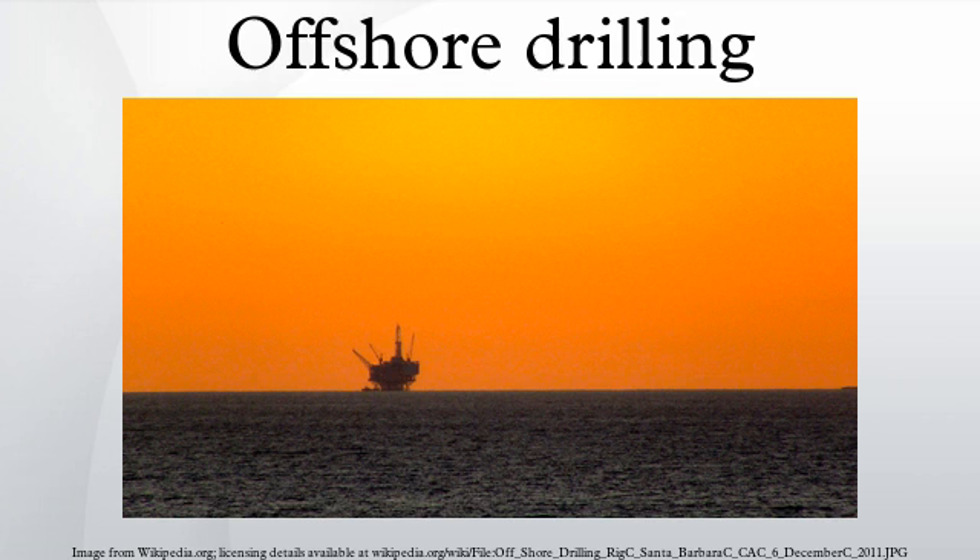Offshore drilling is a mechanical process where a wellbore is drilled below the seabed. It is typically carried out in order to explore for and subsequently extract petroleum which lies in rock formations beneath the seabed. Most commonly, the term is used to describe drilling activities on the continental shelf, though the term can also be applied to drilling in lakes, inshore waters and inland seas.